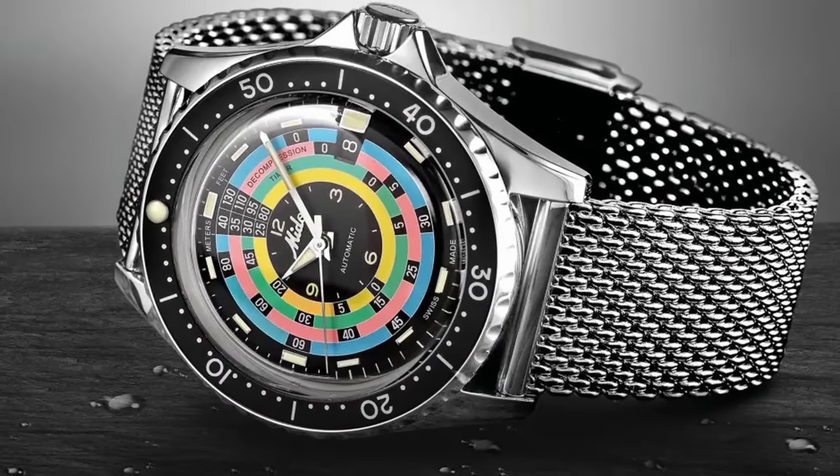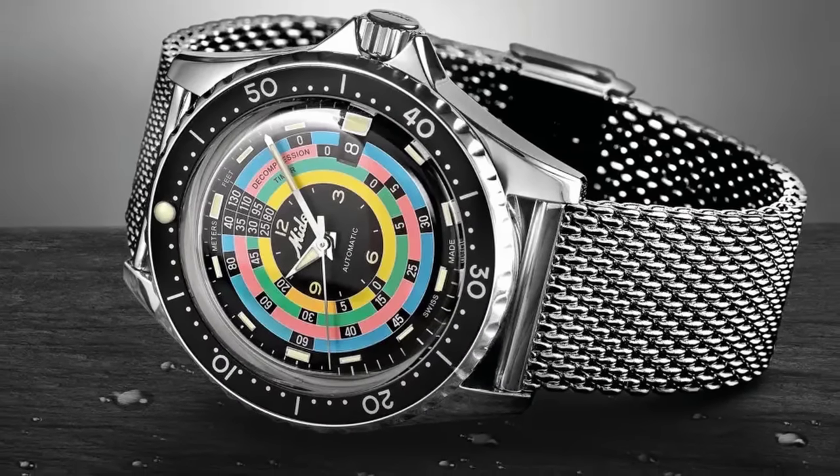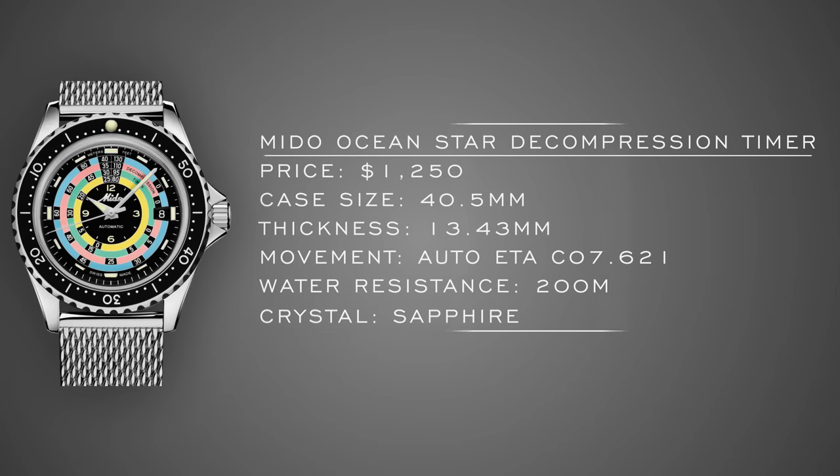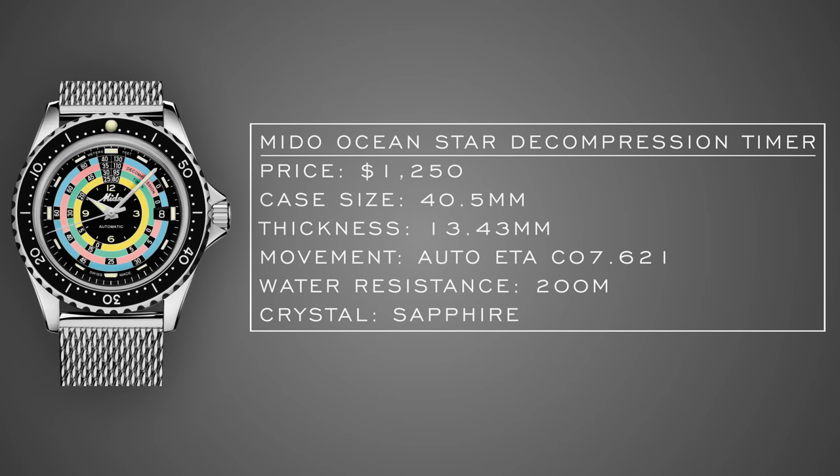Next we have the Mito Decompression Timer. This is not a micro brand by any means, but in terms of what it's going for — being a bit of a different outcast in traditional design and pulling from the archive of Mito — I think it will be right in the wheelhouse of this style of collector. $1,250, case size 40.5 millimeters, nice lengthy power reserve, 200 meters of water resistance. That decompression timer on the dial with its array of different colors is simply funky, and it comes in a traditional case size similar to their Ocean Star Tributes, wearing really solid on the wrist.